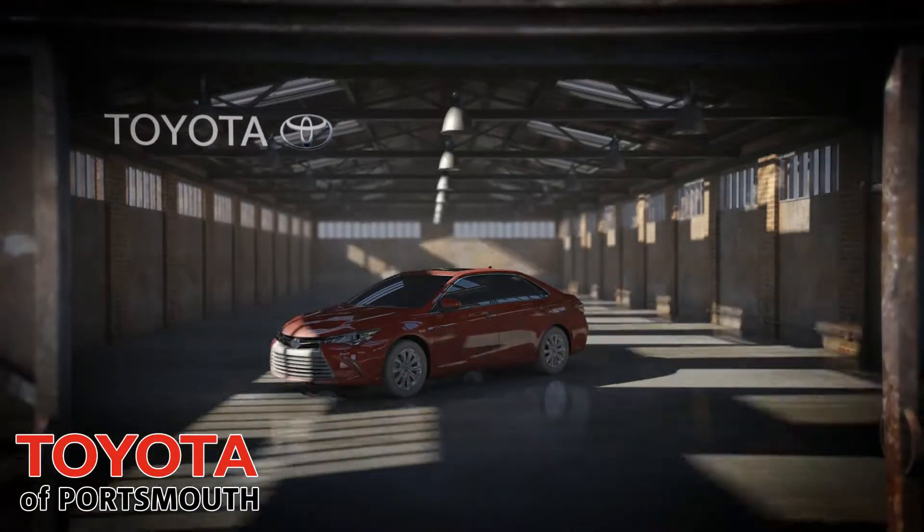Toyota Portsmouth, the house of value. Smart Stop Technology.